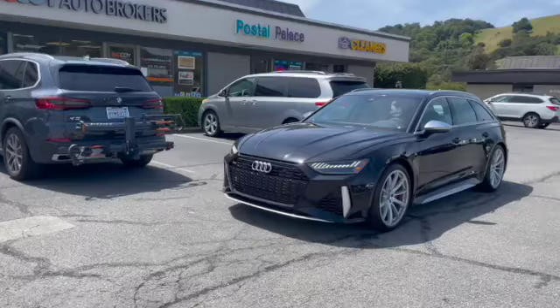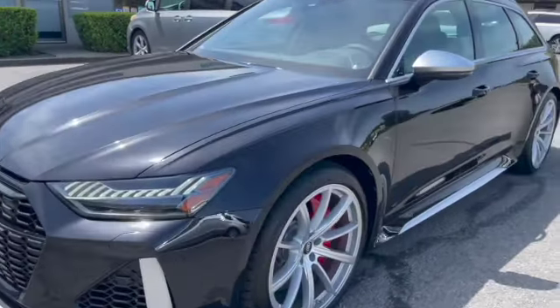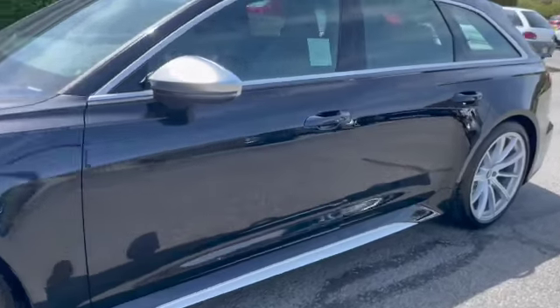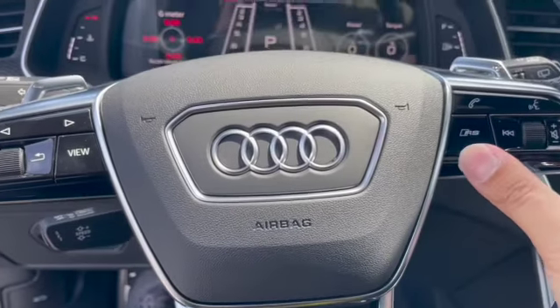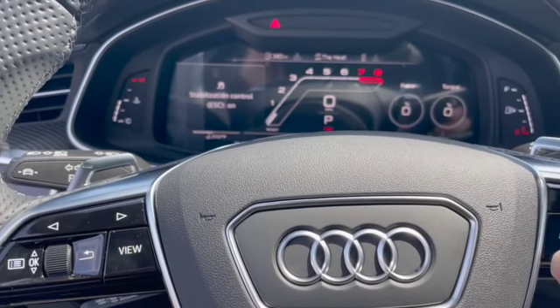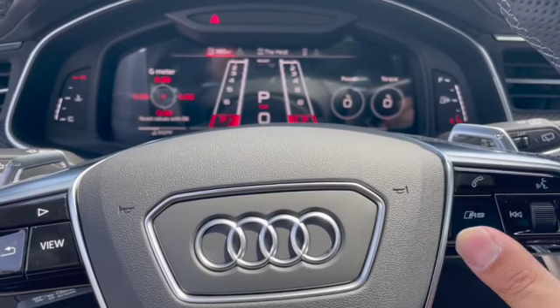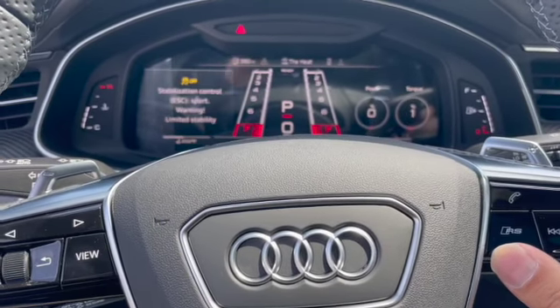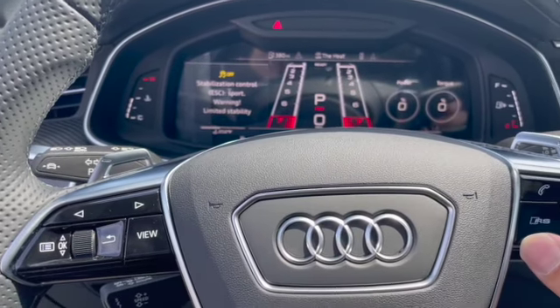The Audi RS6 also has front LED headlights and front parking sensors. Now let's see what 591 horsepower sounds like in RS mode. If I switch it without RS, it goes to a quieter tone. If I switch it back to RS mode, it increases the tone of the exhaust. Let's rev it up.